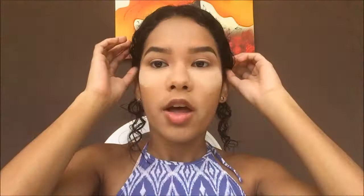Once that's done, I'm gonna be taking the third color — this brown shade right here — I'm just gonna tap off the excess and put it on my crease. I'm not gonna line my eyes or anything.